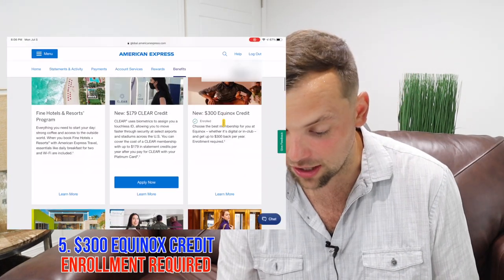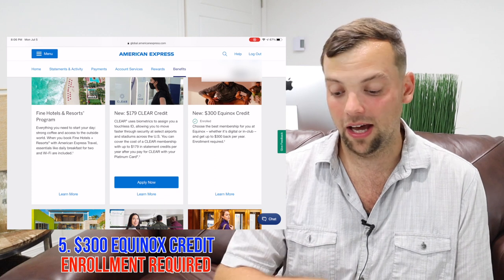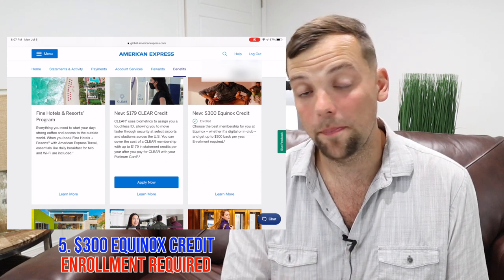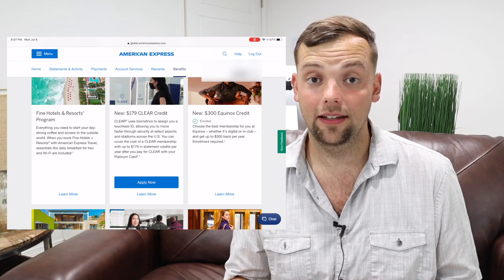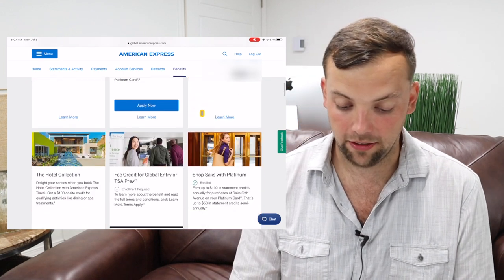The $300 Equinox credit — you do have to enroll for this one. Click the button and enroll. I personally enrolled but I am not planning on using this because I don't believe this is a benefit that is good for me. But if you are planning to use Equinox, you need to come in, click it, enroll, and get your Equinox credit.